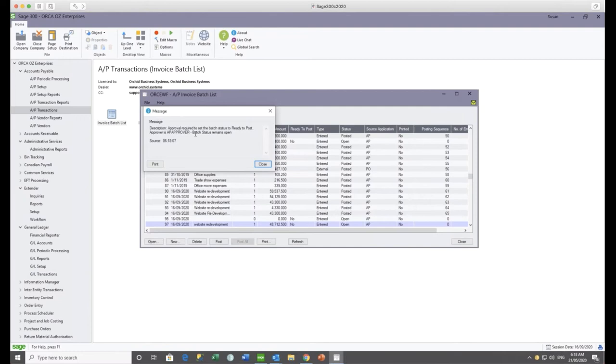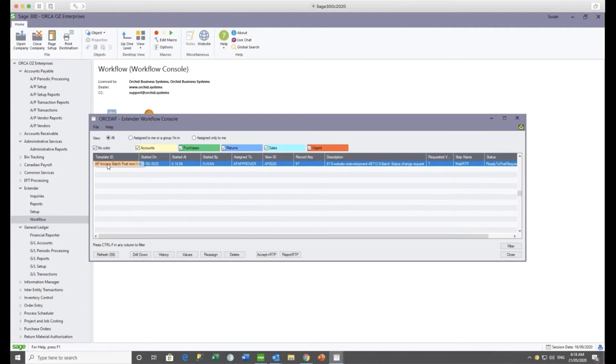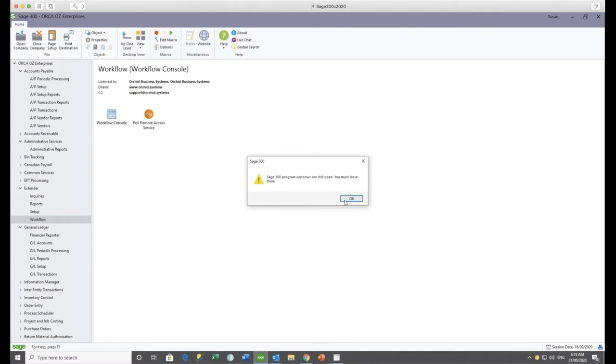When Sue makes it ready to post, she gets a message saying the status has been put back to open and approval is required. If Sue goes to the workflow console and views all, she will see this AP payment batch she entered, waiting for the AP approver group, which she knows David is a member of. If she was to attempt to approve it herself, she would get an error message saying she's not in the AP approver group. So I'm just going to log on as David.